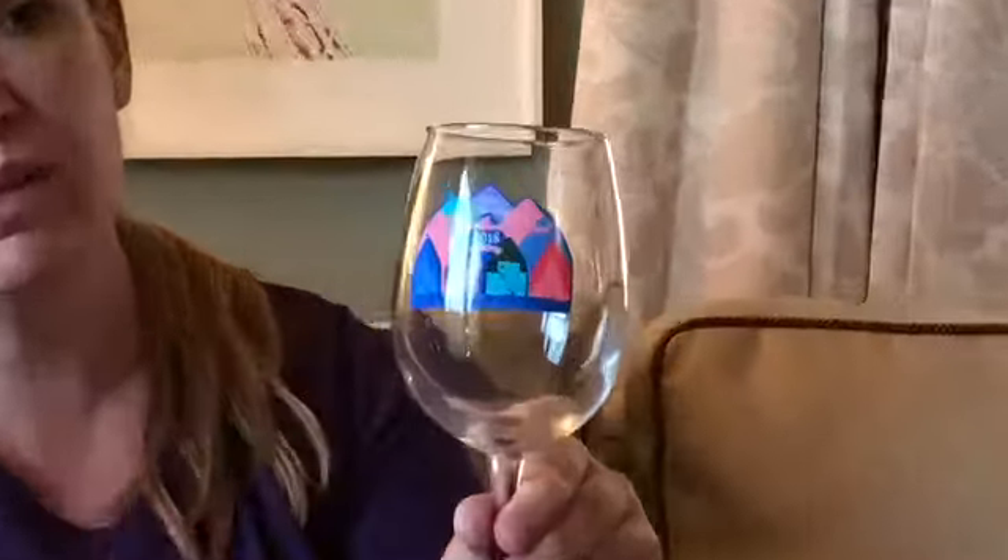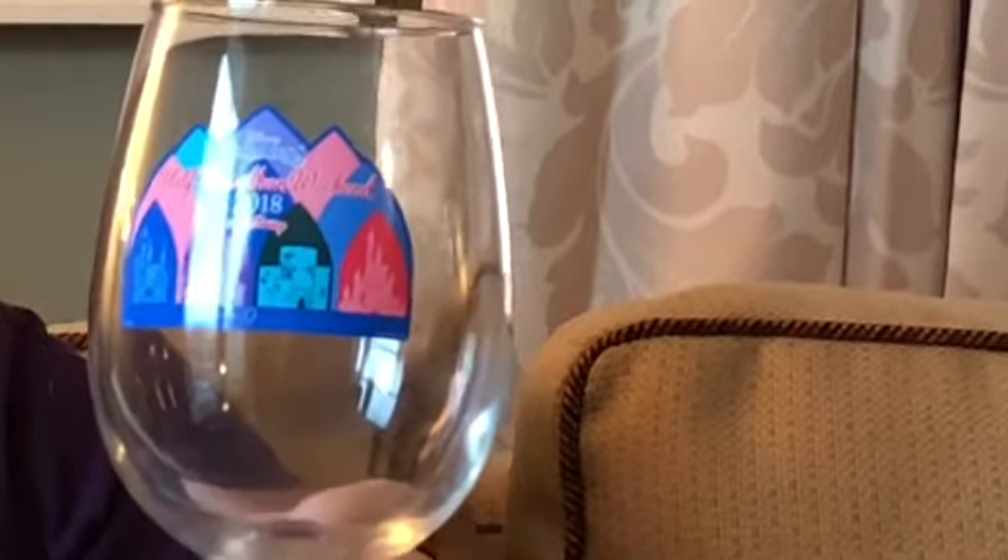Every race I run, I try to get a wine glass, and this is the design for the half marathon weekend — a very fitting wine glass to add to the collection. I also purchased an event t-shirt because I liked the overall design for the weekend, and I've actually been wearing it all day. We went to Hollywood Studios and things like that, so it's already been on a couple of rides with me.